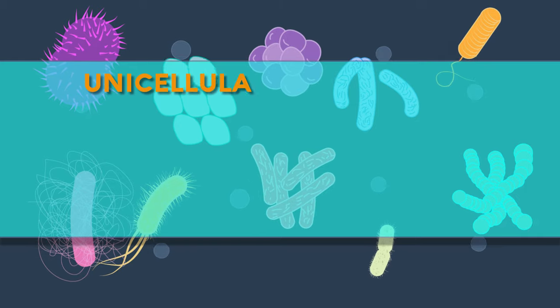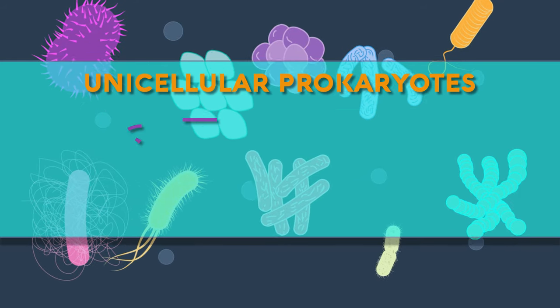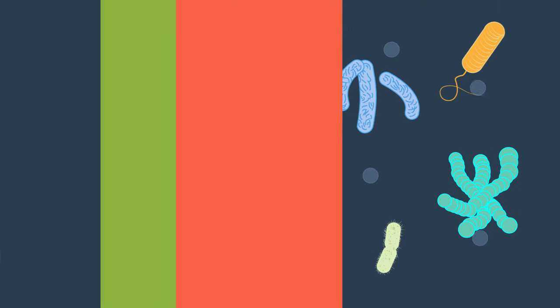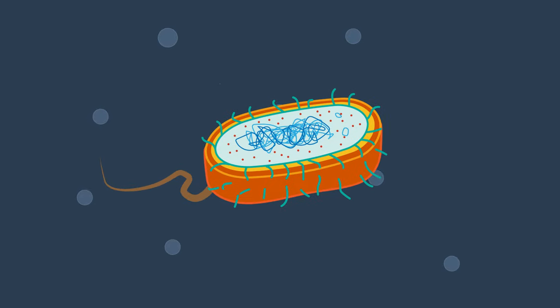Bacteria are unicellular prokaryotes, as we saw in these two videos. Despite being very different shapes and sizes, they contain the same elements. As they are prokaryotes, they do not have a membrane-bound nucleus. The DNA is in the cytoplasm, in the area known as the nucleoid.